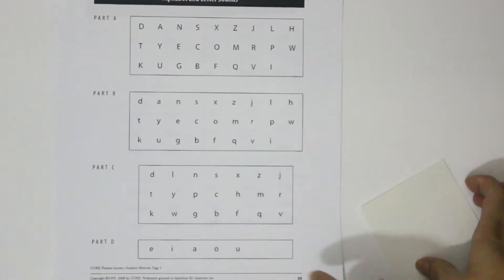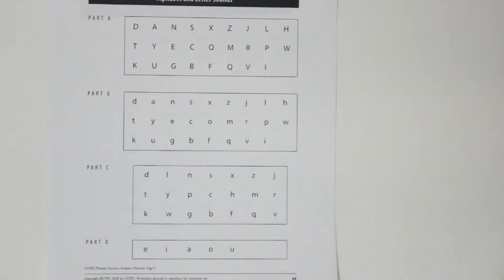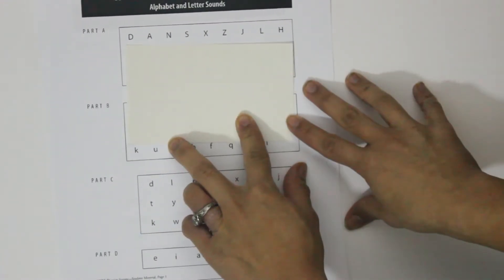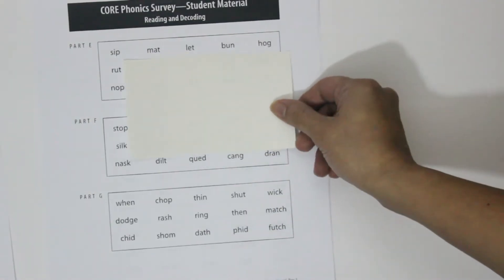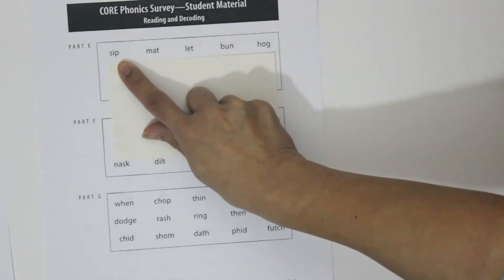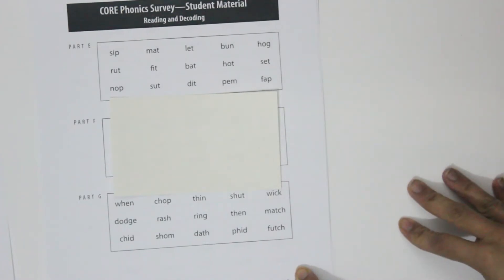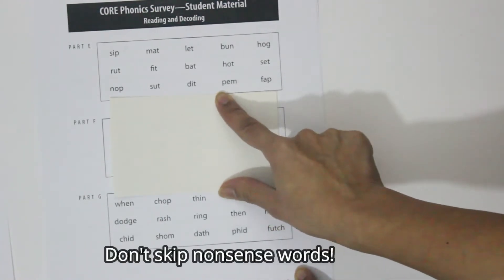I actually turn these into a game — I put them on a fun interactive online game. But if you prefer to give a basic assessment like this, I would suggest putting some type of cover sheet down so that the learner can focus on each letter. A lot of times, learners will look at a word they've seen many times and read it by sight. However, if you present a nonsense word, they really have to rely on their decoding skills. So don't ever skip nonsense words — they are just as important.